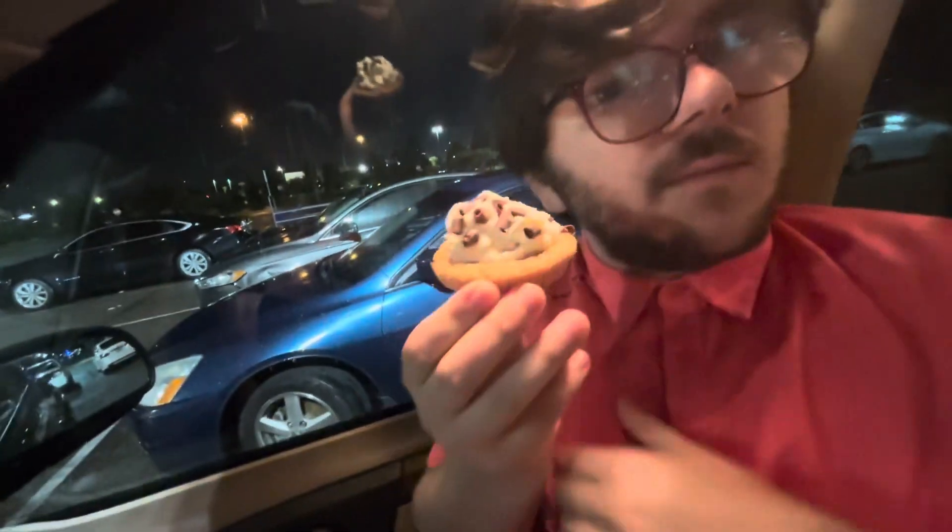And Banoffee pie. This is a chilled cookie. This one looks cute. I'm going to take a bite.